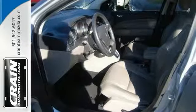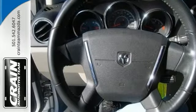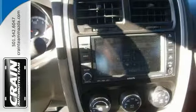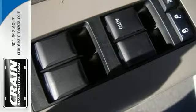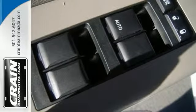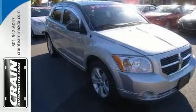A Dodge with as few miles as this one is a rare find. It was gently driven and it certainly does show. It's in great condition both inside and out, and it comes with no abnormal wear or tear. It's impeccably built, and this Caliber comes with a plethora of added features that have made this vehicle a unique find. Come in and see it today. You won't be disappointed.